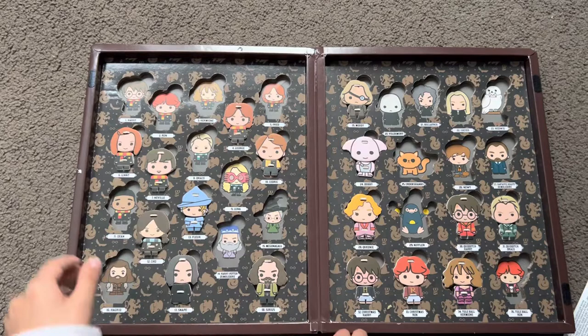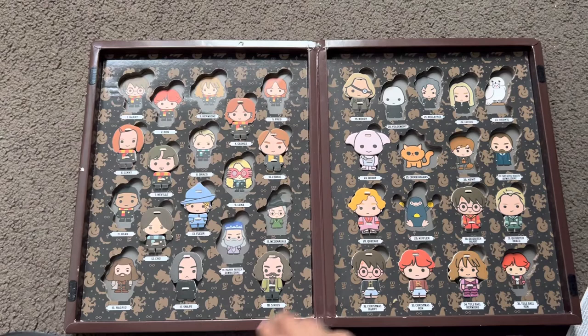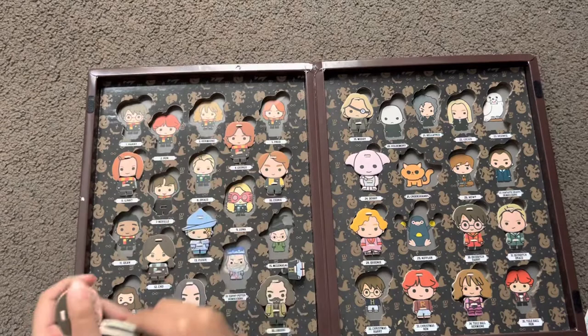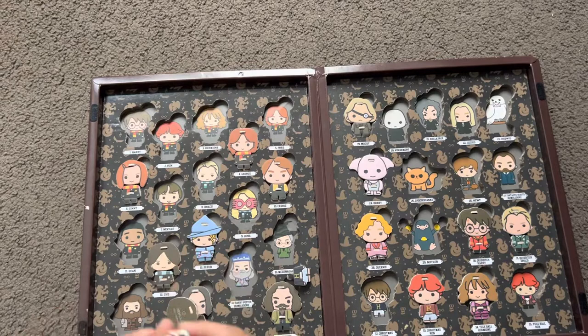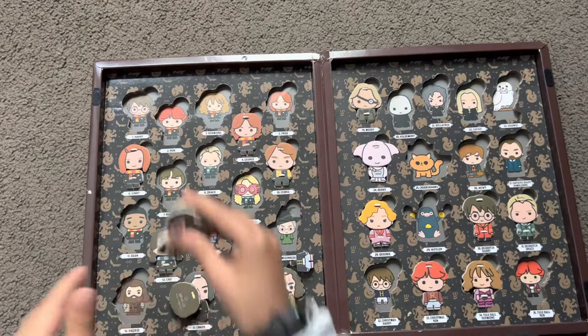I'm looking forward to getting more of these and filling out all the spaces, like getting Harry. But I have a trick — if you have Christmas Harry, you can actually get his uniform off. And you can put on someone else's, like I got Neville's. Put it on here and you can make Harry, then put it in that space.